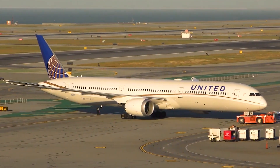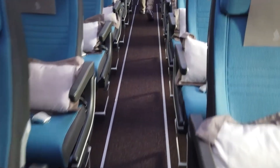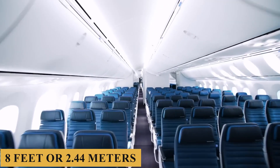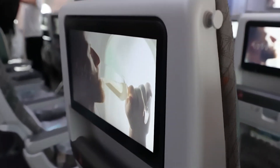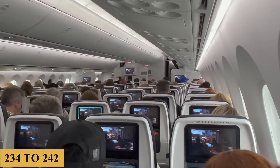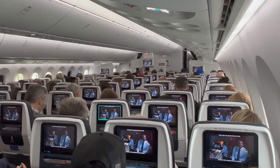Stepping inside, the cabin measures approximately 18 feet or 5.5 meters in width and about 8 feet or 2.44 meters in height, a size that facilitates a spacious layout that can comfortably accommodate configurations varying from 234 to 242 passengers in a typical three-class arrangement.